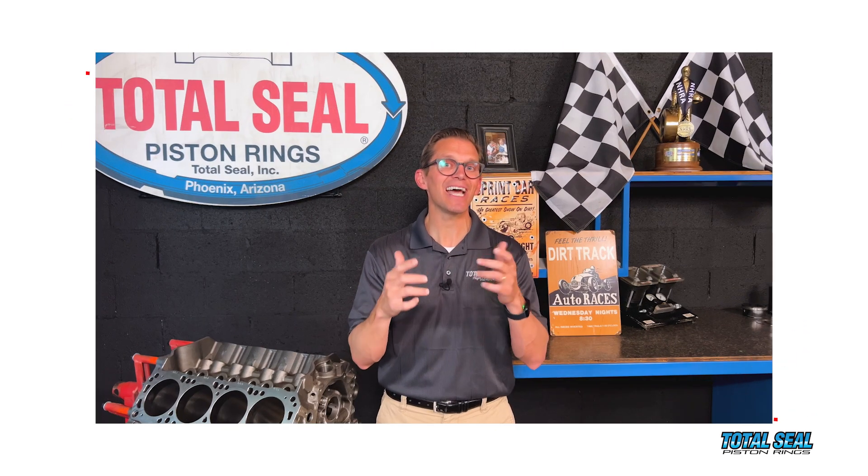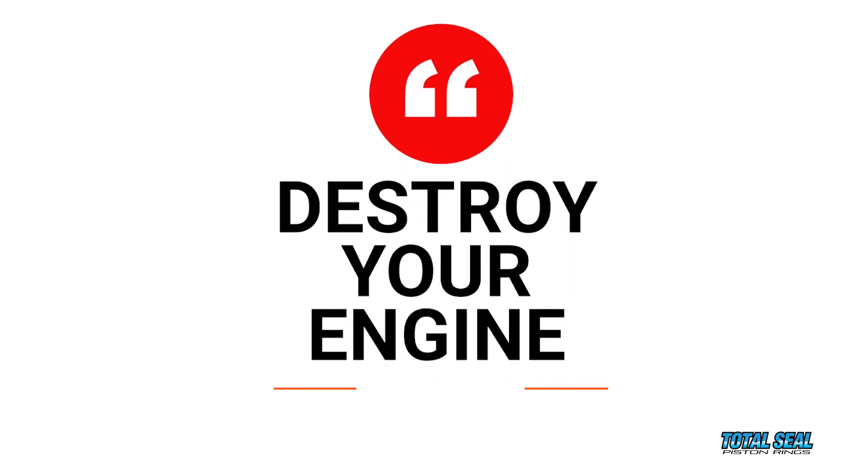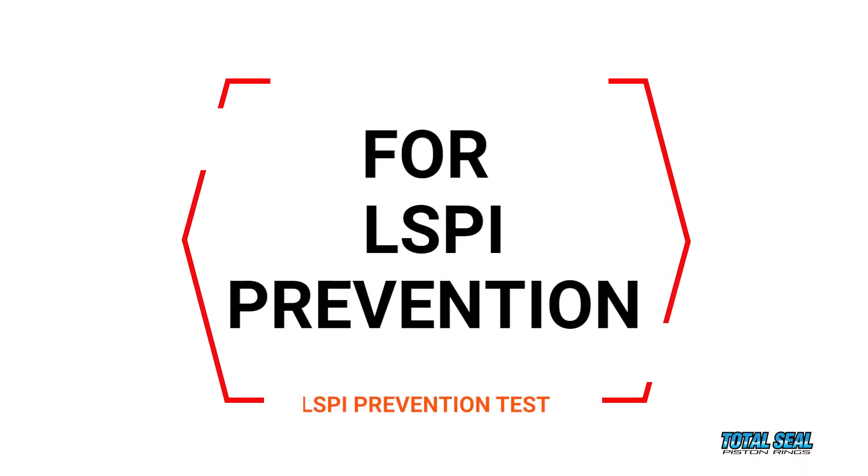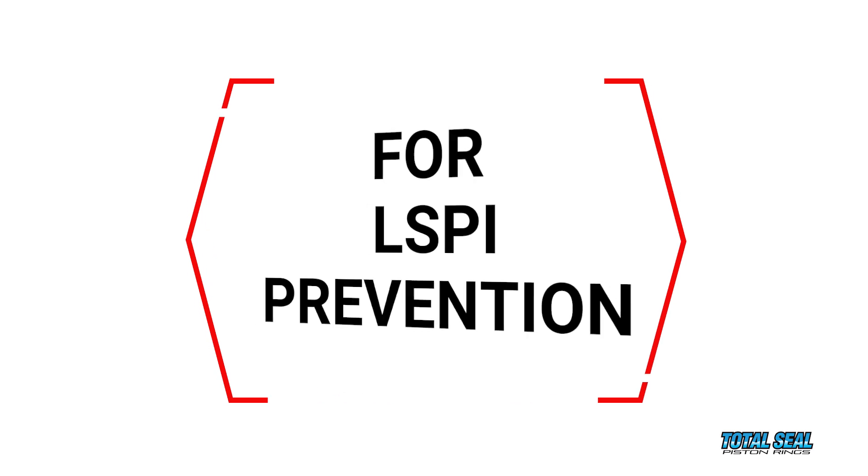Low speed pre-ignition is a type of detonation that can destroy your engine — it'll burn a hole straight through a piston. So you want to prevent low speed pre-ignition from ever occurring, and the best way to do it is by using an engine oil already formulated specifically for LSPI prevention that has passed an LSPI prevention test. Any motor oil with that API SP in the little donut has already passed that test.